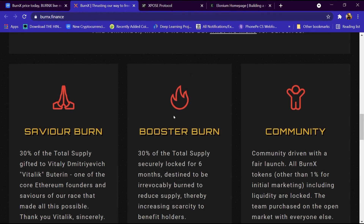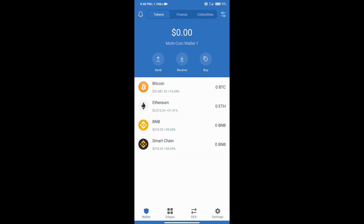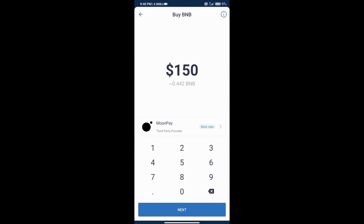Now we will tell you the process of buying XBURN. Download the Trust Wallet app on your mobile phone and open Trust Wallet. Create an account on Trust Wallet — if you do not know how, watch our video linked in the description. Add money by clicking the Buy button, selecting Ethereum, and you can add a minimum of 50 dollars to your Trust Wallet.